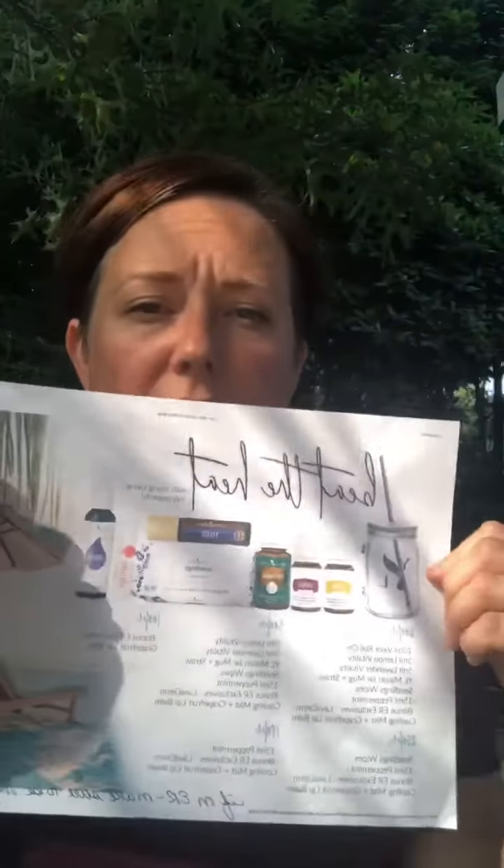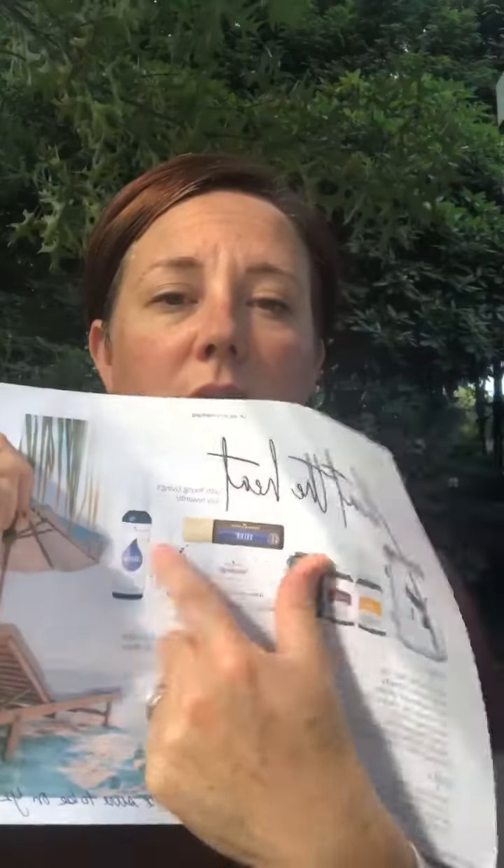At 100 PV, when you are on Essential Rewards, you will get a grapefruit lip balm. The packaging is a little different now. I'm not a huge chapstick person, but when you are a chapstick person, these are the bomb — they're great. So at 100 PV you get a grapefruit chapstick.